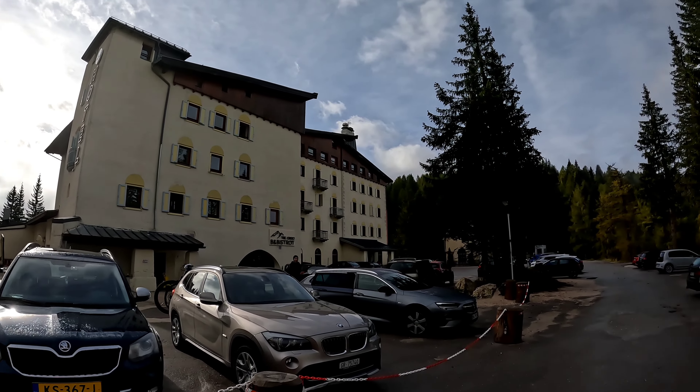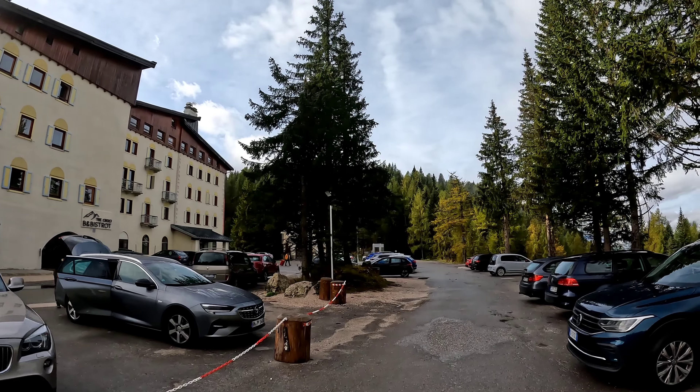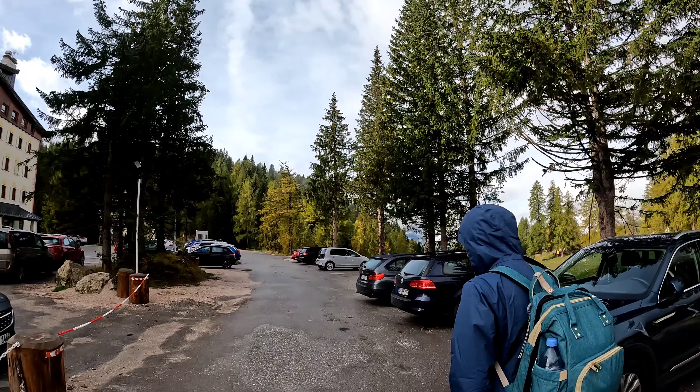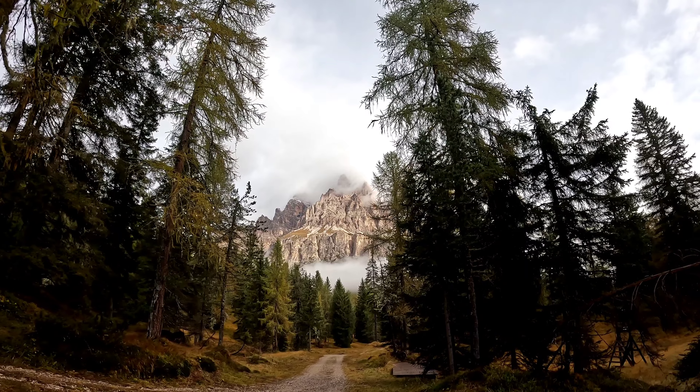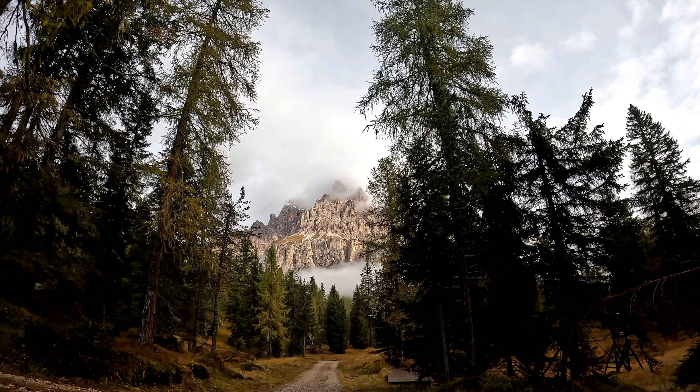This is the Hotel Tre Crocei where we got the free Wi-Fi to open our Kumut app and get the hiking map. While walking towards the peak on the back side, you can see this view.